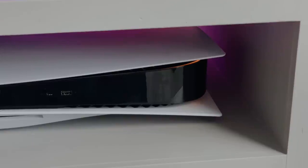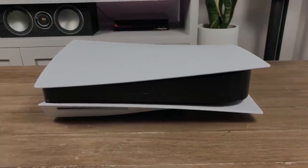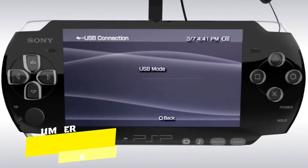In essence, the PlayStation Portal transforms gaming experiences, allowing gamers to access their favorite PlayStation 5 titles remotely, provided they have a strong home internet connection and an existing PlayStation 5 console. While it may have limitations, the potential for future enhancements and third-party integrations makes the Portal an exciting prospect for gaming enthusiasts worldwide.